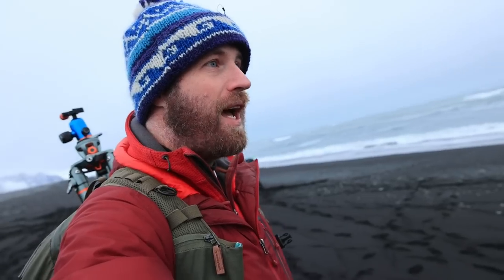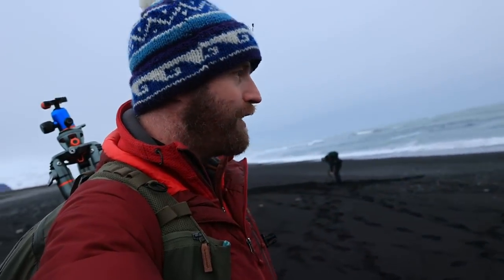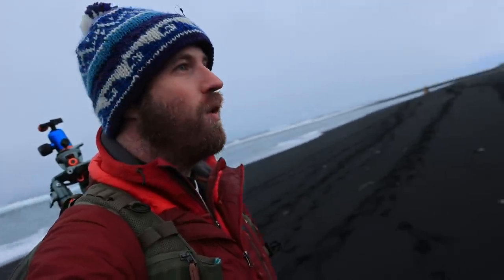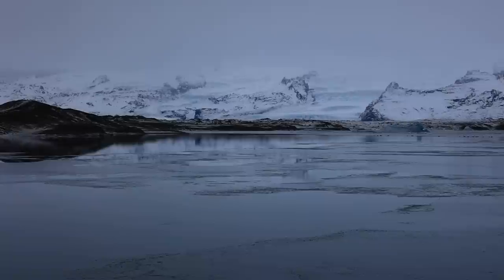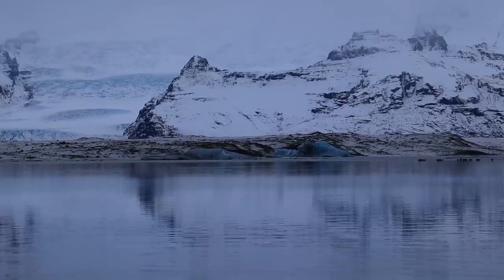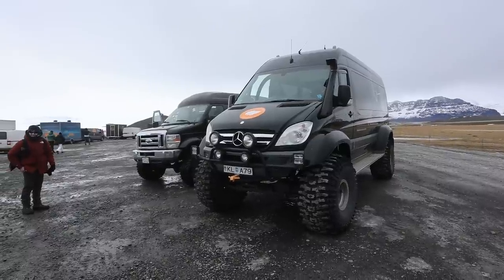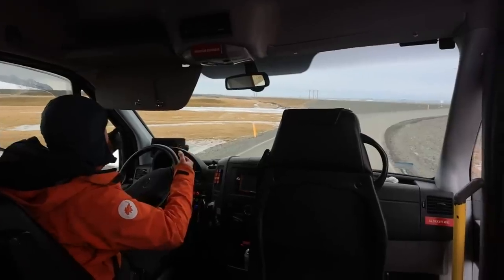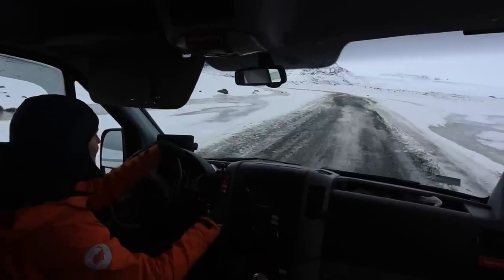Not a disappointing morning, but a challenging morning. It's just sad not to have diamonds on Diamond Beach. In the afternoon we hopped into a massive Mercedes Sprinter kitted out with tires and a lift kit that could basically take us anywhere. Our goal is to end up at an ice cave.